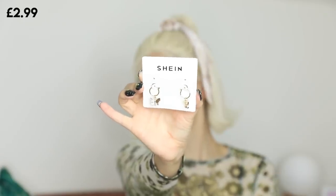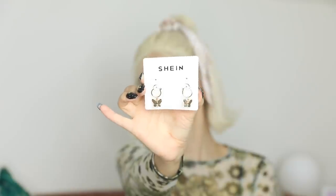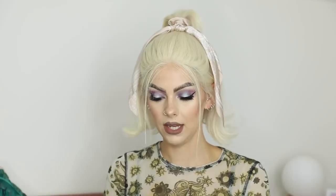Next up we have some more earrings — and yes, more butterfly earrings! These are plain gold with little butterflies hanging off. Let's see what they look like when I put them on. How sweet do they look? I love the fact that they're just kind of dangling there, they look really really pretty.